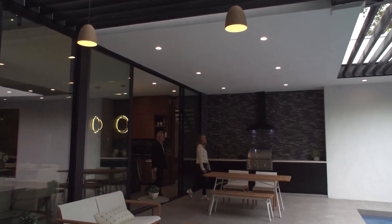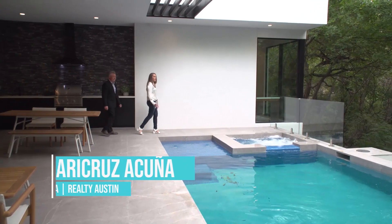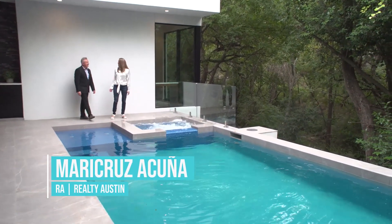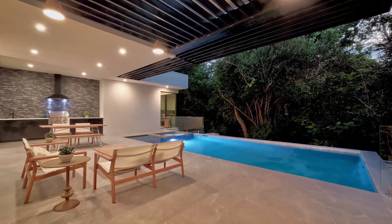Look at this patio, Robert. You have your outdoor kitchen, your patio, your spa, your pool, and all in complete privacy from your neighbors.